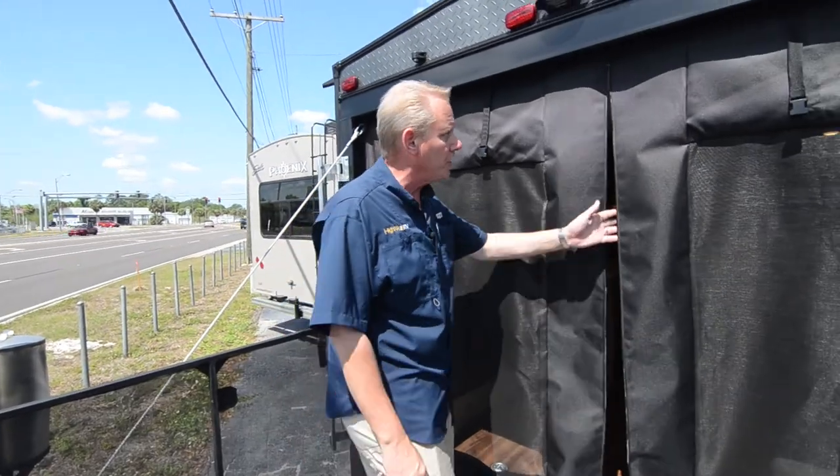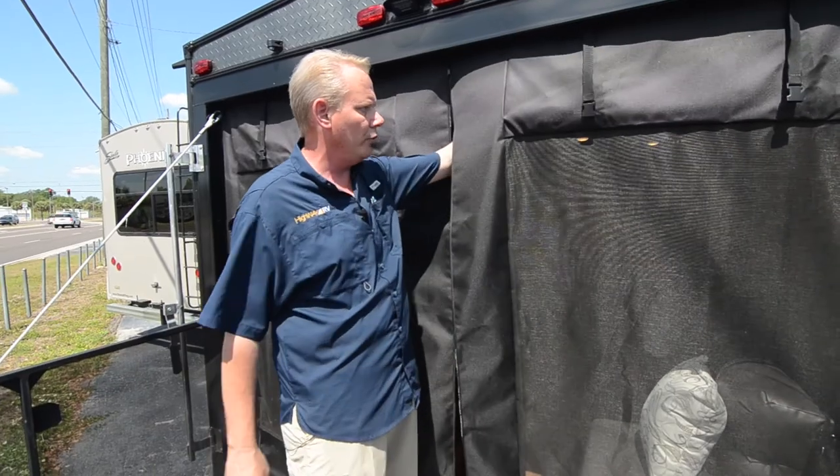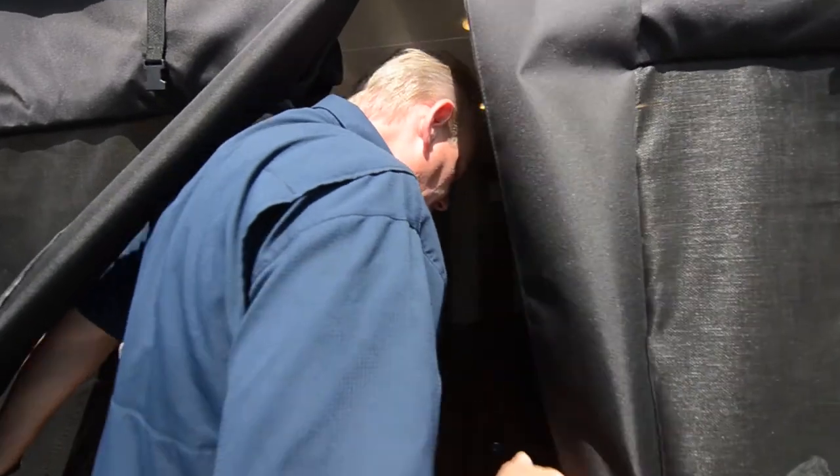You've got a screen door right here that has a zipper on it. It also folds up and stows up in here, so you can have this completely open and rolled up or you can have it completely closed down.